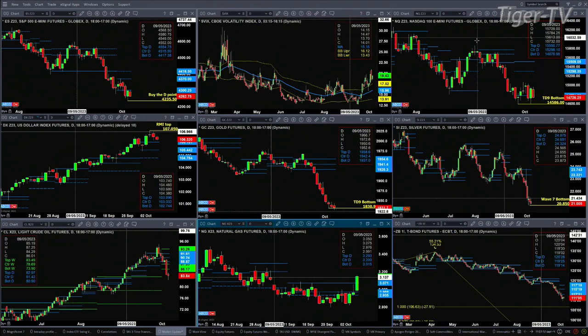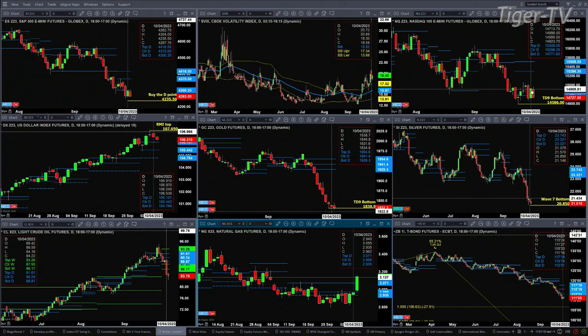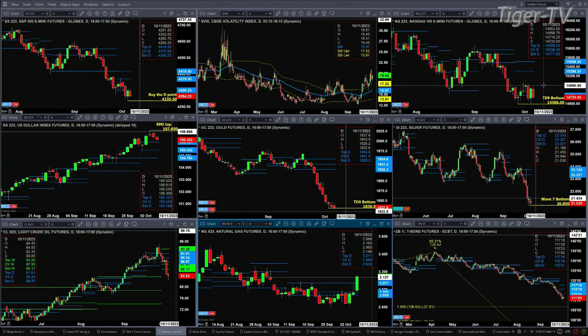The NQ also has a bottom — it's a TD9 count bottom that formed back on September 27th. That level was tested yesterday and held. Price right now is trading below the bottom of its profile at 14,771.